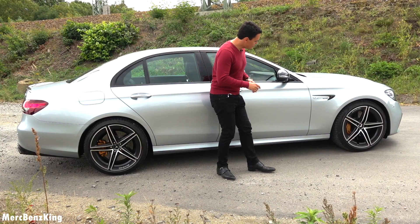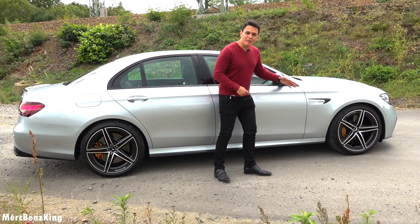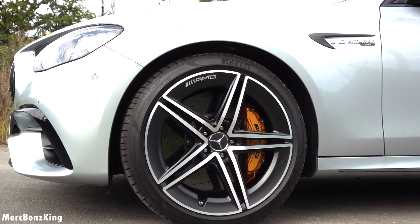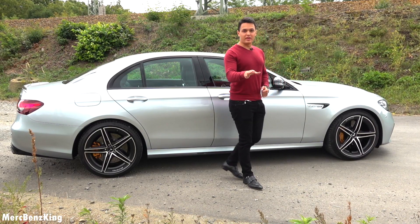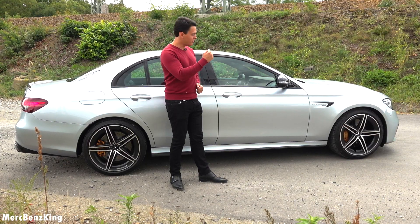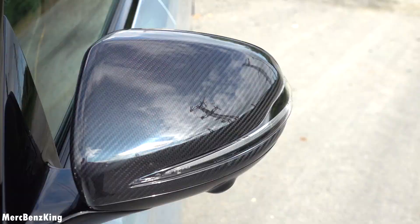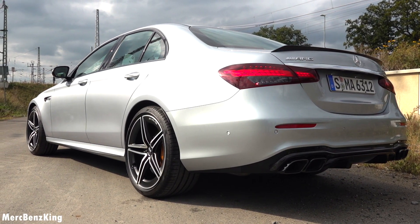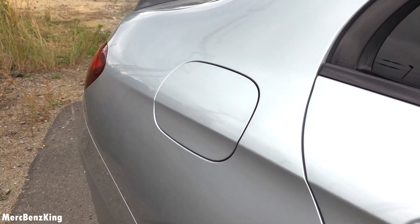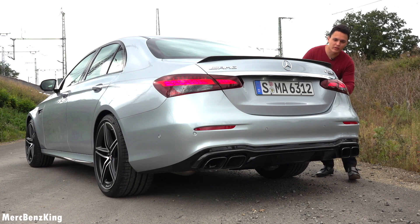It also has the new AMG rims with a matte color design, and the carbon ceramic brakes in golden. The size is 265x35 ZR20 inch. It also has the V8 bi-turbo 4MATIC+ emblem on the side with carbon details around it for the carbon package. Same goes for the side mirror caps, and blacked out contours around the window. The E-Class characteristics continue here in the rear side, with a horizontal line moving from the front all the way to the rear.